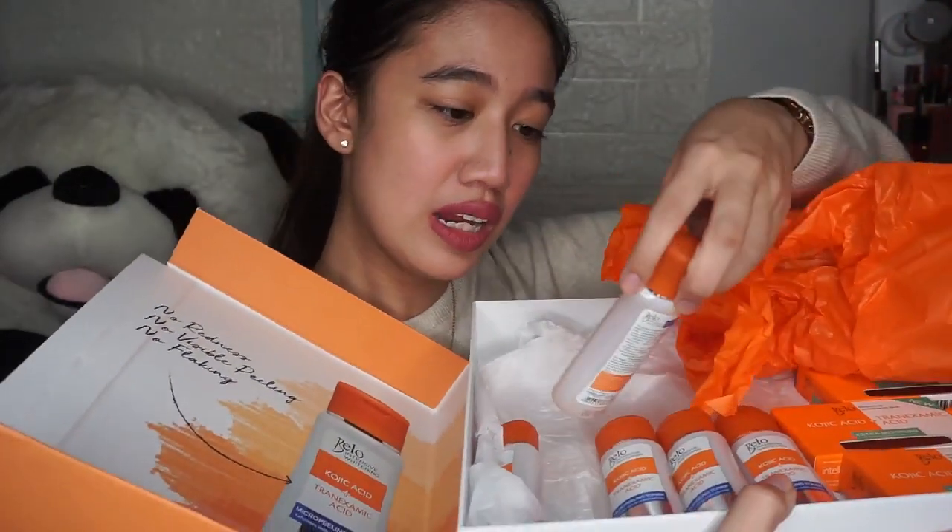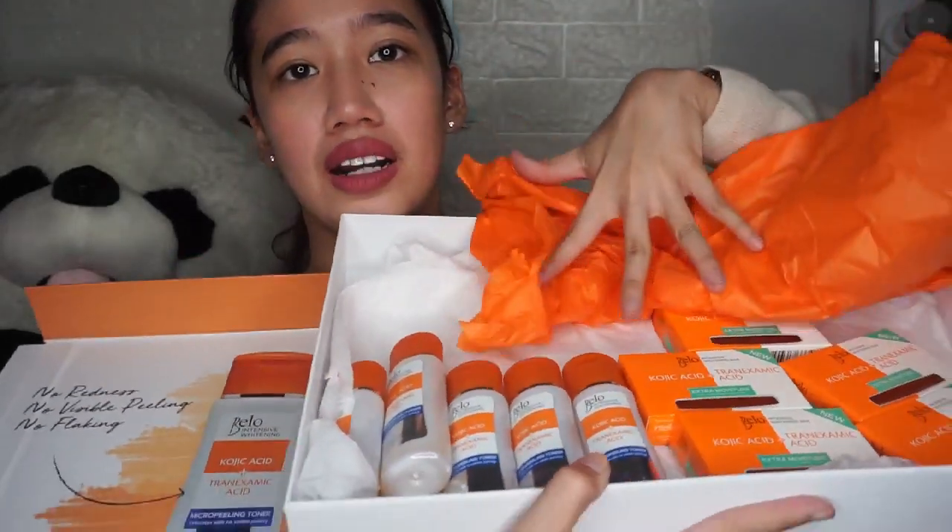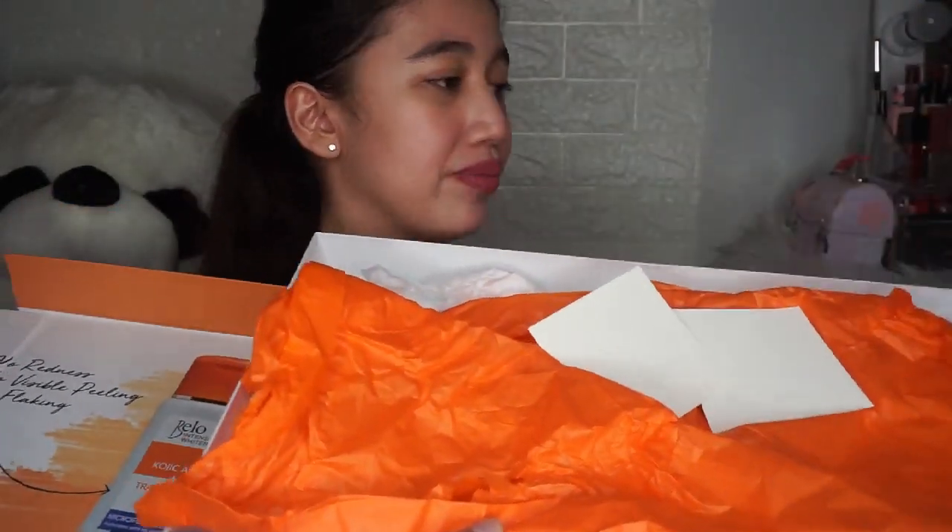Ito muna sa baba. Kasi actually ito, dumating na ito matagal na pero nandito pa siya, untouched. Galing ito kay Doc Bello. Nakalagay: 'No more tea is ganda' — Kojic Acid plus Tranexamic Acid with Extra Moisture Intensive Whitening Bar. So this is from Sample Room. Marami talaga silang pinapadala. It's a website. Yung mga nandito: micro peeling toner, at mga intensive whitening bar. Ang dami niya, pack! And ang ganda ng box niya. Love it.